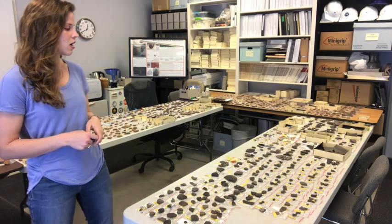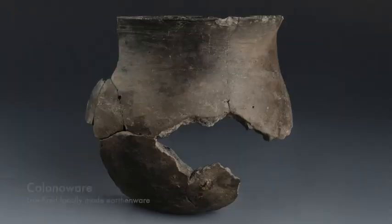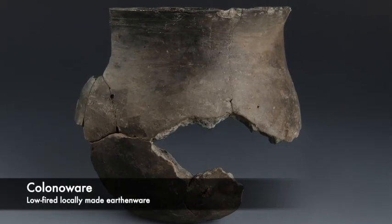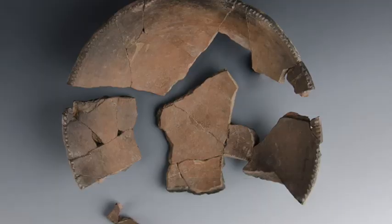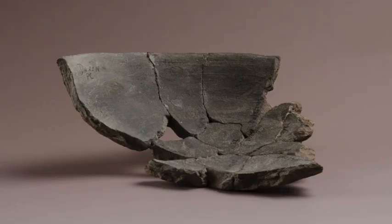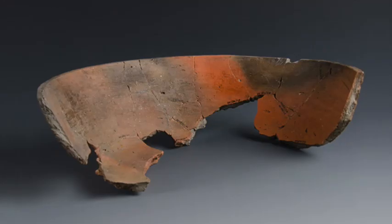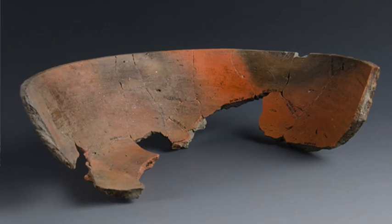Right now I've been working on a type of artifact, a type of pottery called Colono ware. This is a low-fired earthenware made by enslaved Africans, their descendants, as well as Native Americans, beginning in the colonial period and lasting through the 19th century to the mid-1800s.